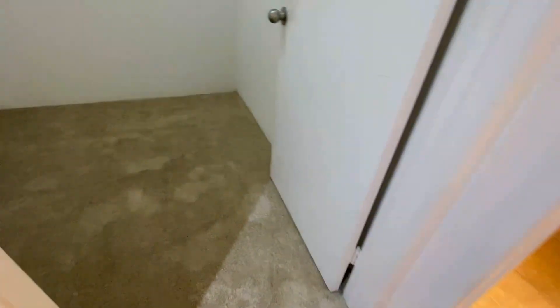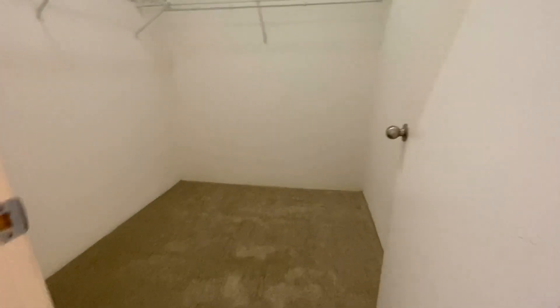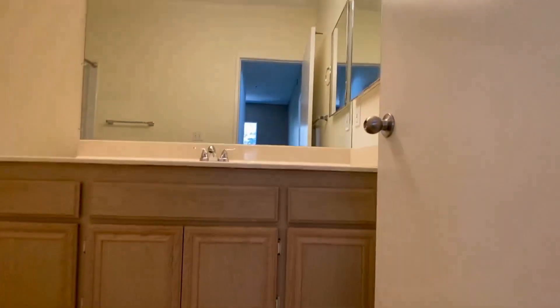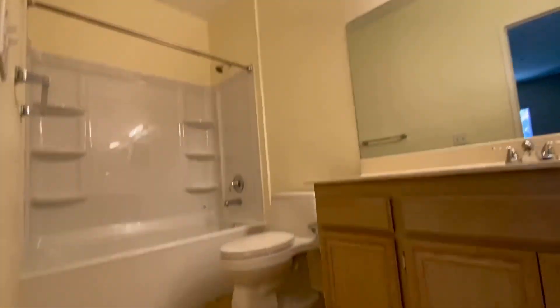This is the master bedroom closet — pretty good size. Second bathroom with tub shower.